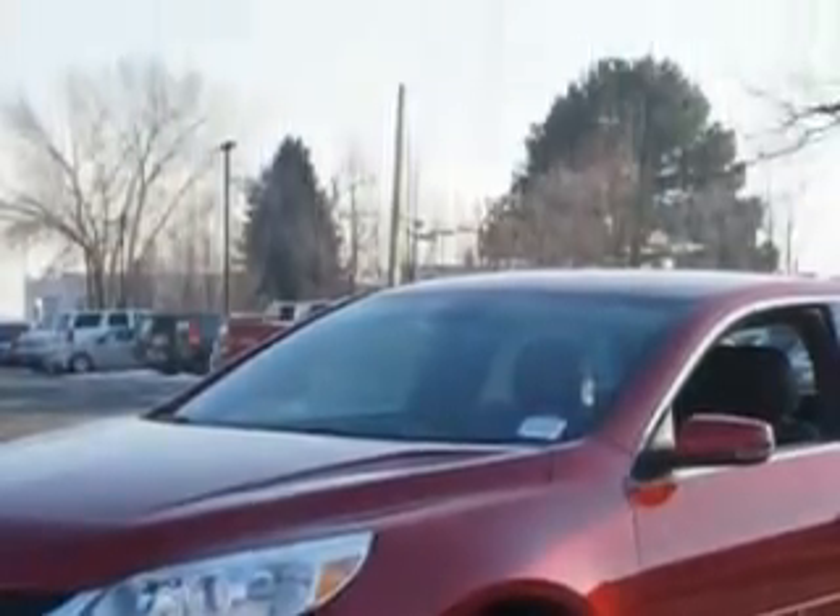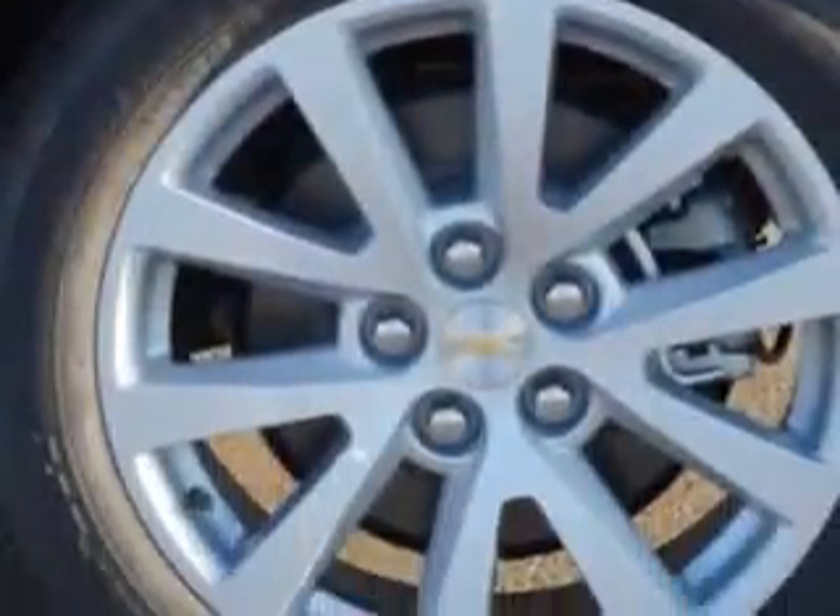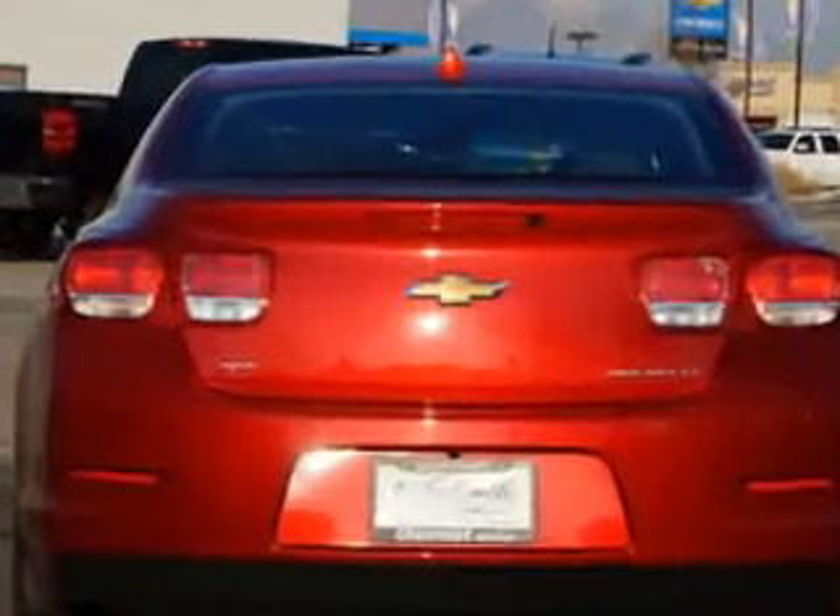Enjoy an impressive 30 miles to the gallon on this great car with features like Sirius XM satellite radio, halogen headlights, ambient lighting, theft deterrent system, remote engine start, and much more.